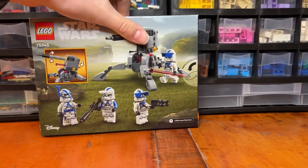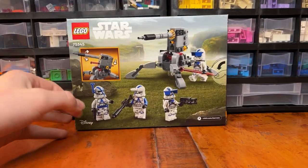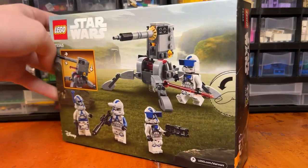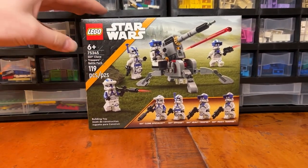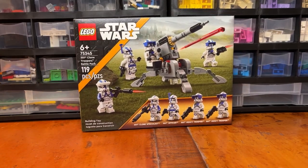Taking a look at the back of the box, it's just showing the Clone Troopers kind of around the cannon. This is an actual battle pack for LEGO Star Wars — it's not like the old 501st battle pack where it was really more of a set. It does cost $20 in the United States.